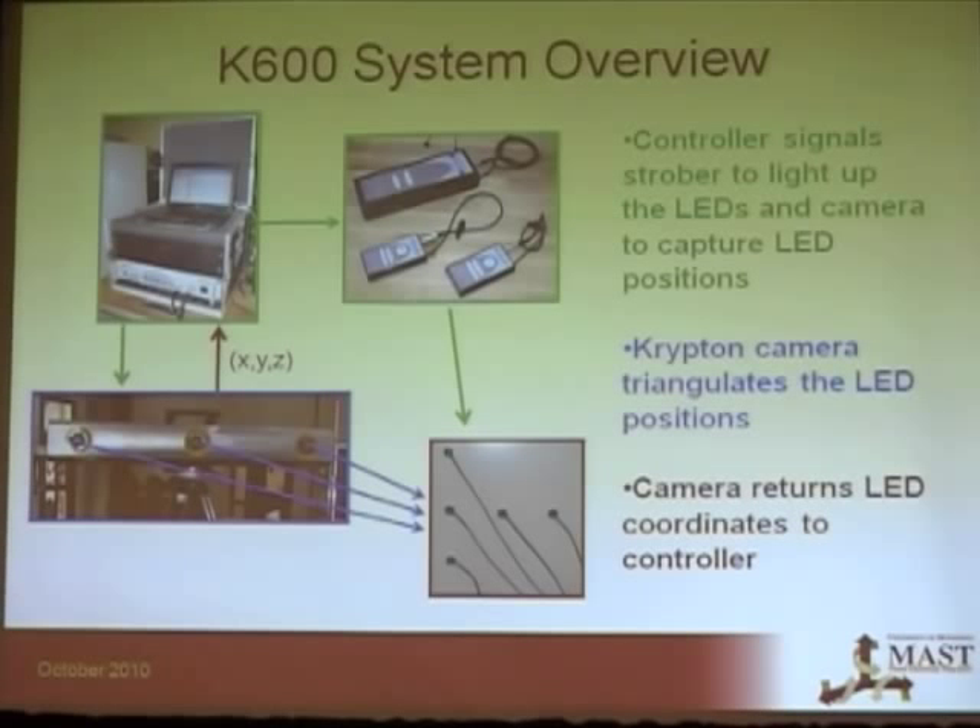Here's an overview of how the system works. There is a controller which sends a signal to the strober, and that's where the LEDs are plugged in. It gives a signal to the LED to blink, and at the same time sends a signal to the camera, which captures where the LED position is and sends it back to the controller.